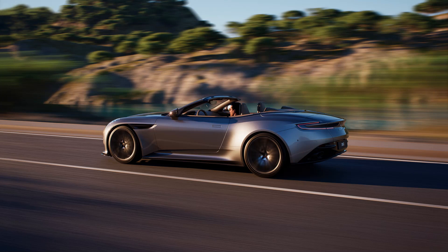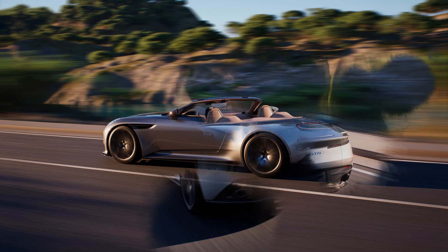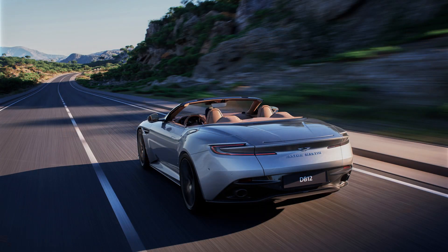There is one other option that sets the DB12 Volante apart from the coupe. Buyers can choose between carbon fiber or wood veneer seatbacks which can be matched to the door trim inlay. When buyers have the top dropped and hard parked, why not have the interior looking stylishly matchy?